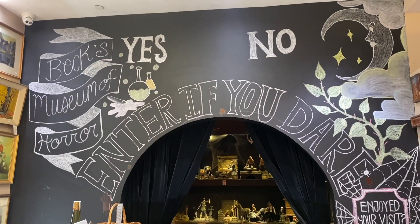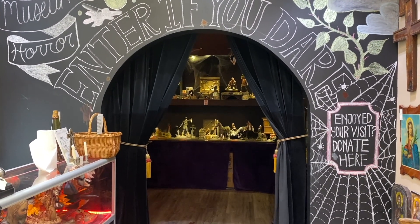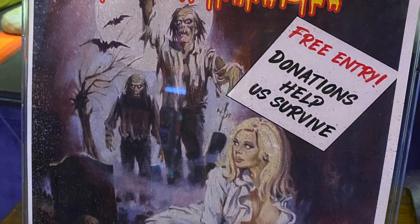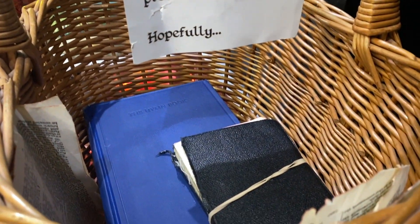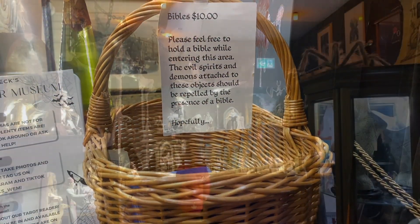You can also book time with a tarot reader. It's called Beck's Museum of Horror, named after owner Clinton Beck. It's free to visit, although they do appreciate donations. Inside is a wide variety of art and artifacts.